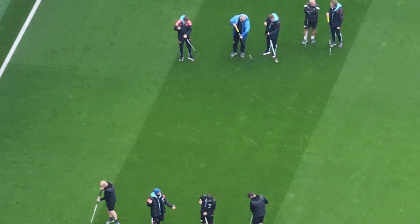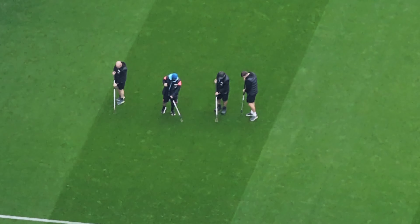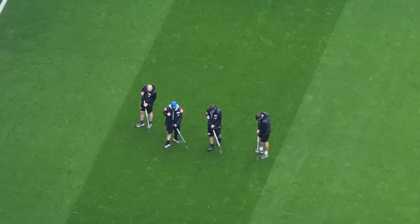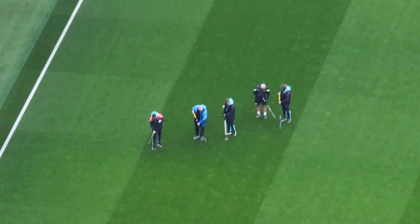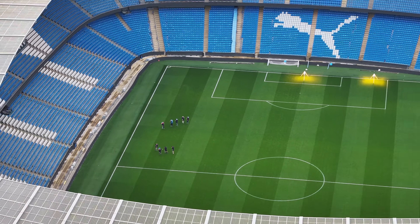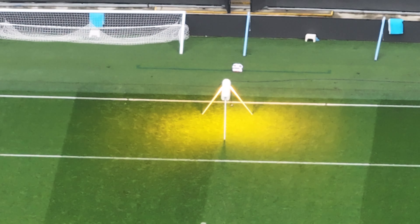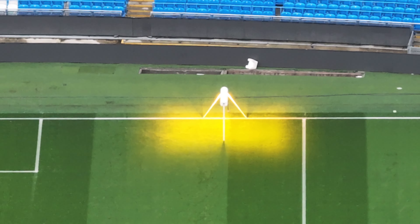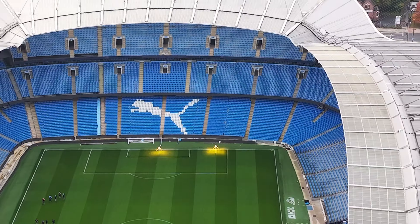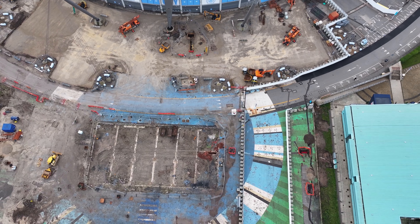Guys on the pitch at the moment after the match yesterday. We've got some LEDs on the pitch there to the goal area to regrow the grass.